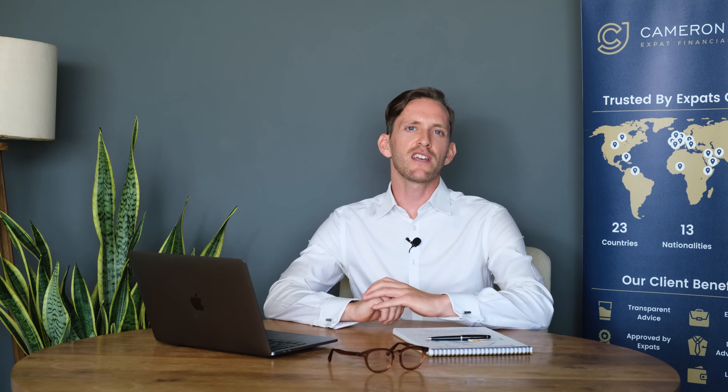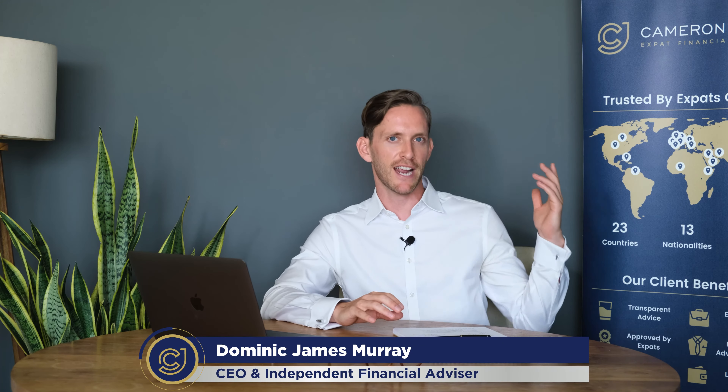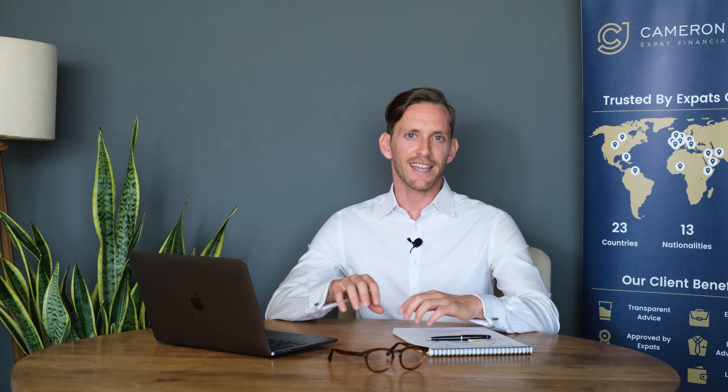Welcome back to the channel guys. Today we will be discussing Canadian QROPS for Canadian residents. My name is Dominic James Murray, I'm CEO and founder here at Cameron James, and I've been completing UK pension transfers for over 10 years.